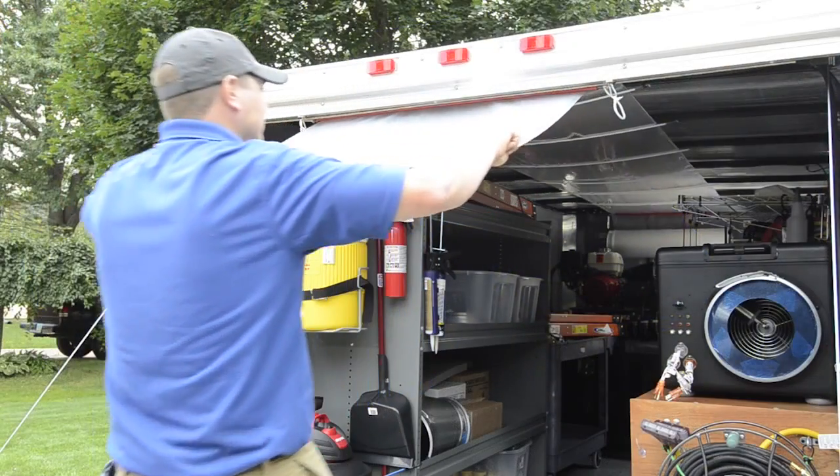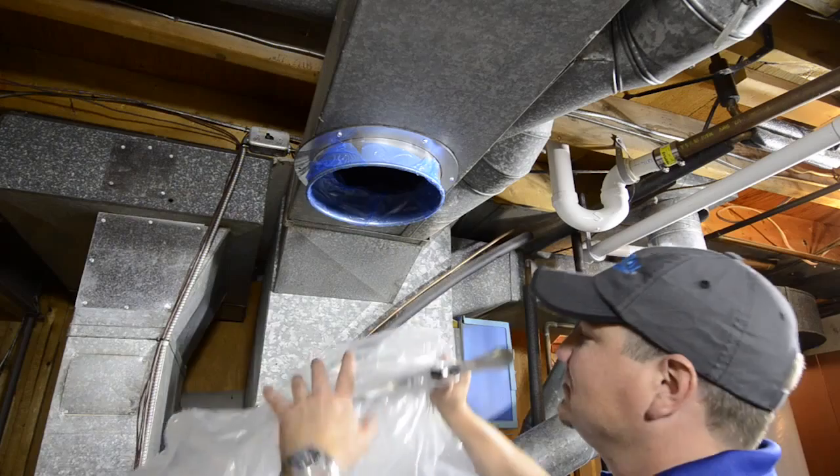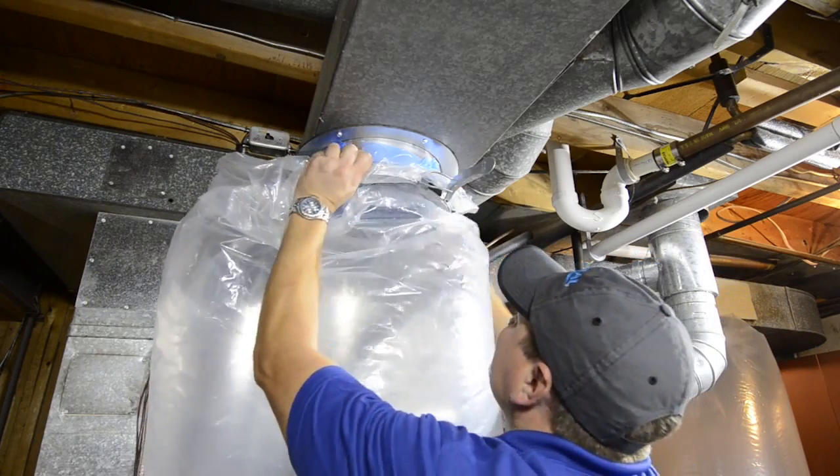The technician simply connects the lay-flat flexible plastic tubing to the Home Seal Pro unit at the trailer, and then connects to the injection point at the furnace.